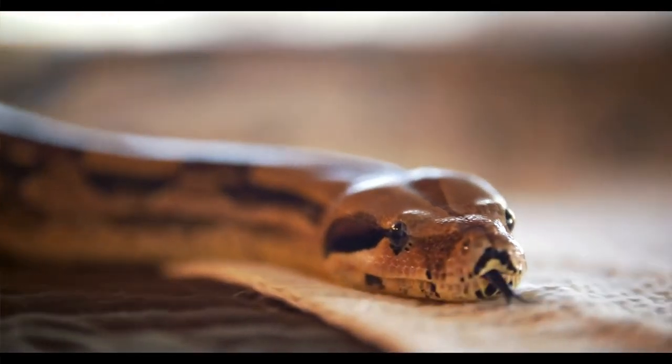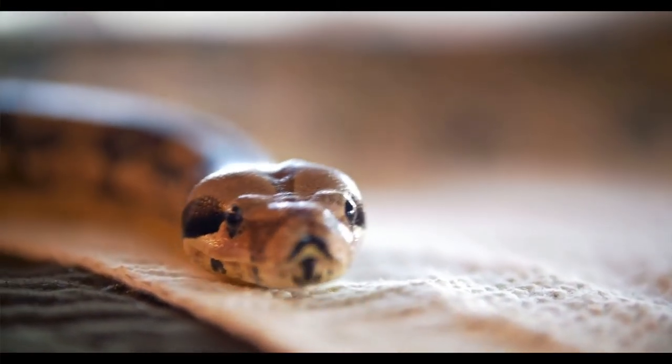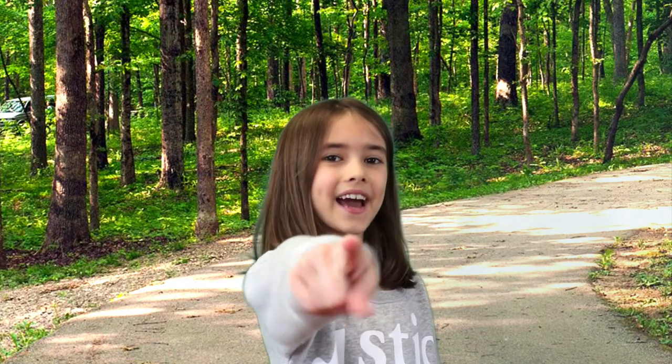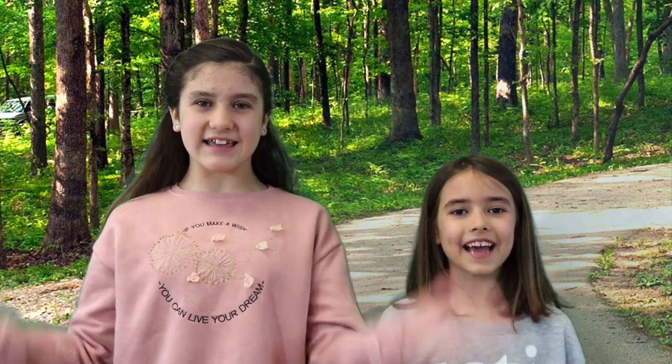Well, that's it for this video! What did you think? Snakes — they're pretty cool, right? Did you like this video? Did you learn something new? Then don't forget to subscribe and smash that like button, and we'll see you on the next Hey Guess What?